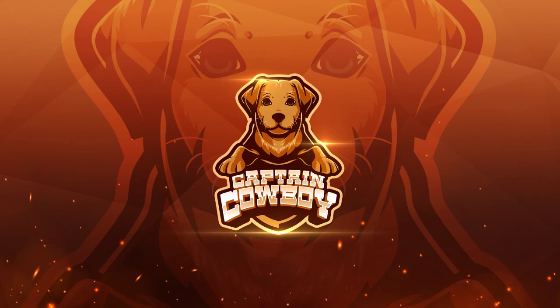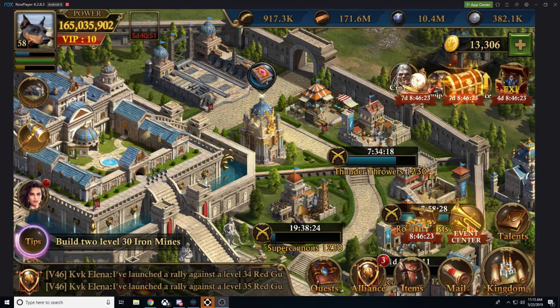Hello ladies and gentlemen, welcome back. It is CabinCabboy here with another video of Guns of Glory. Now while I have stopped playing Guns of Glory and stopped spending myself, there's still a lot of you out there who still love Guns of Glory and are still spending on it.